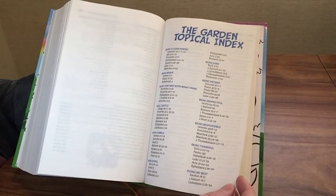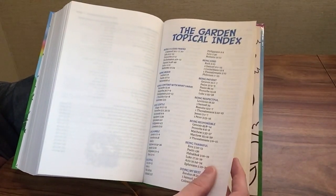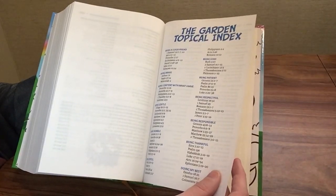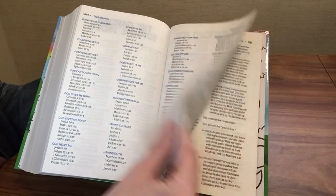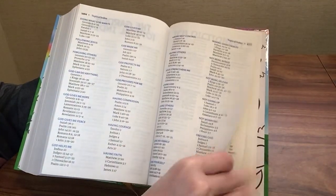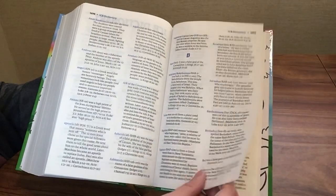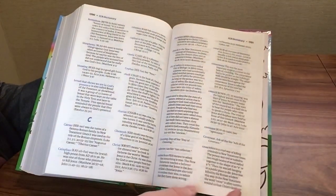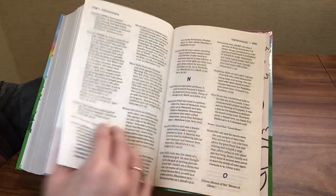There's a Garden topical index covering topics like being a good friend, being brave, being kind, respectful, patient, and responsible, with Bible verses to look up for each topic. Then there's the ICB dictionary, so if there are words kids don't know while reading, they can look them up — which is always helpful.